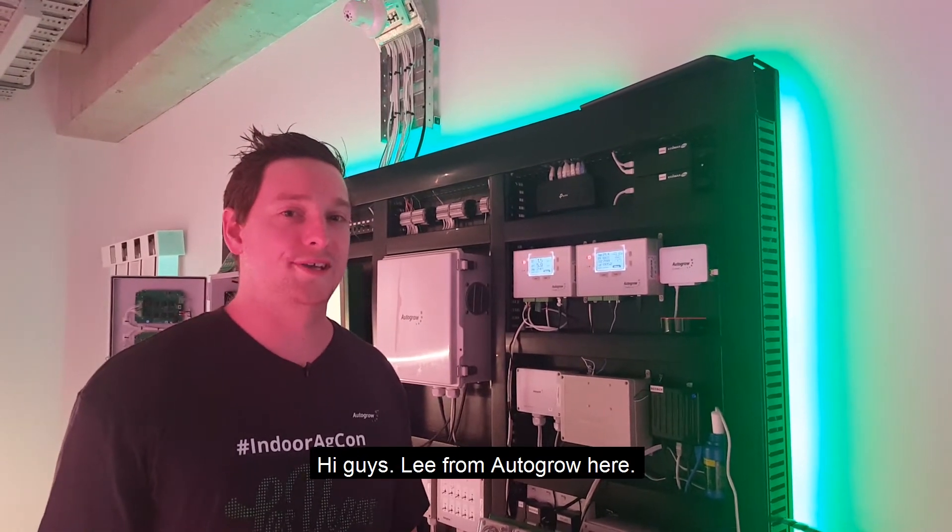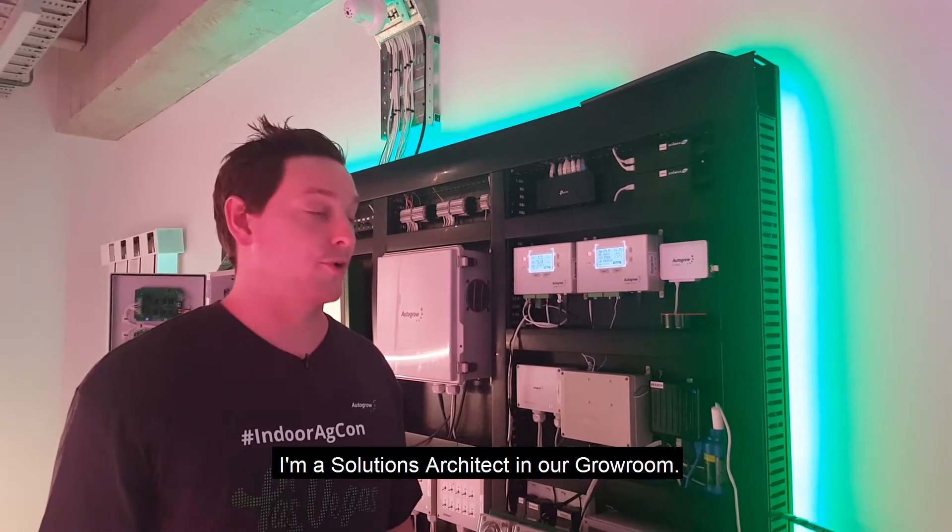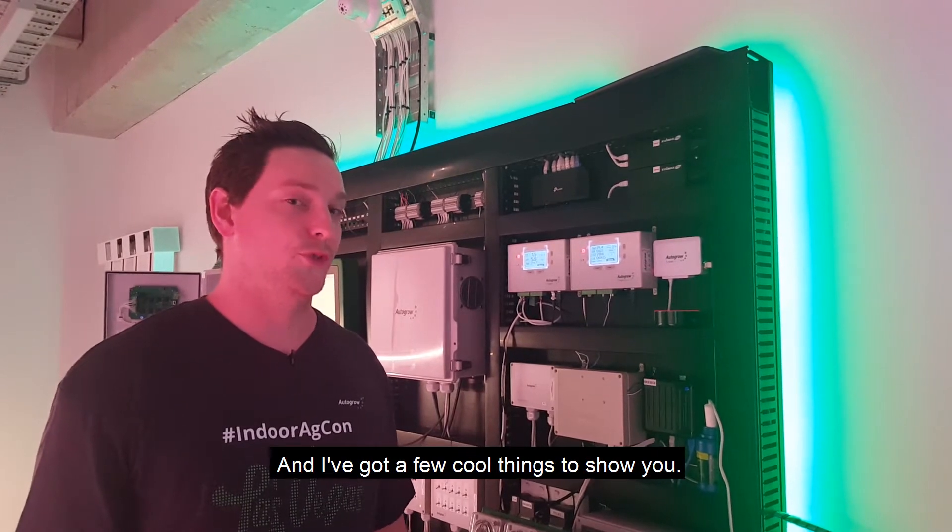Hi guys, Lee from Autogrow here. I'm a solutions architect in our grow room and I've got a few cool things to show you.